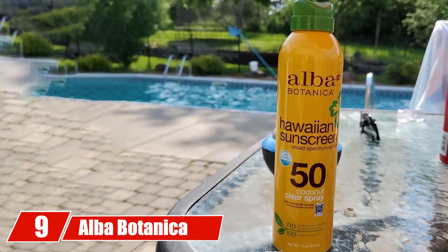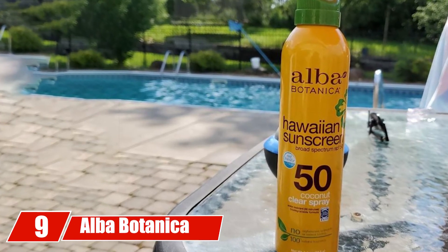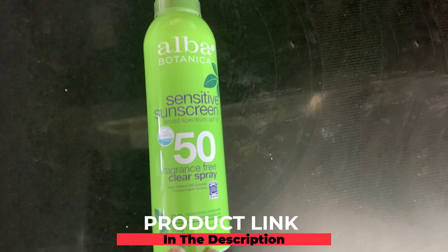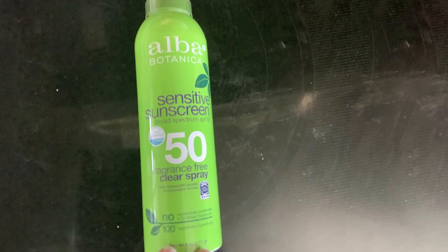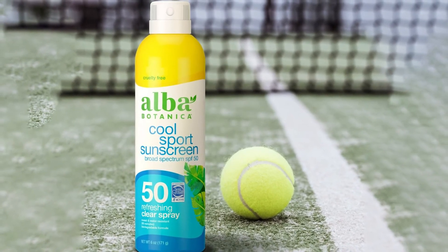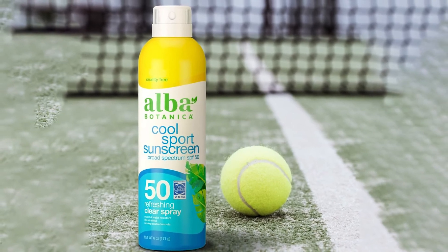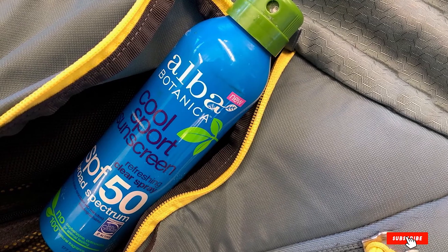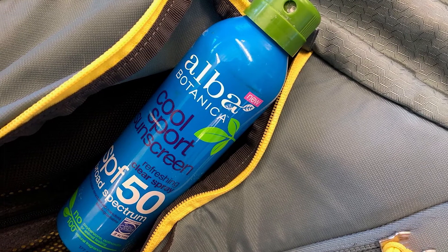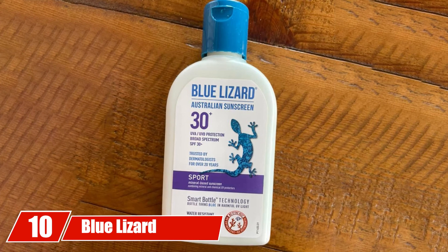At number nine, we have Alba Botanica Cool Sports Sunscreen. For people who love environment-friendly skincare products, this is one of the finest choices. It is made of vegetarian ingredients that are safe to use and contains no harmful chemicals. With Alba Botanica's refreshing clear spray SPF 50, you can keep your skin soft, nourished, and sun protected. It doesn't feel heavy on skin, gets quickly absorbed, and the formula is biodegradable and not tested on animals.